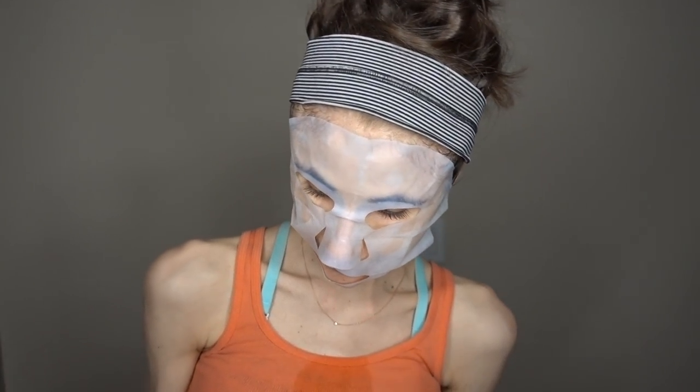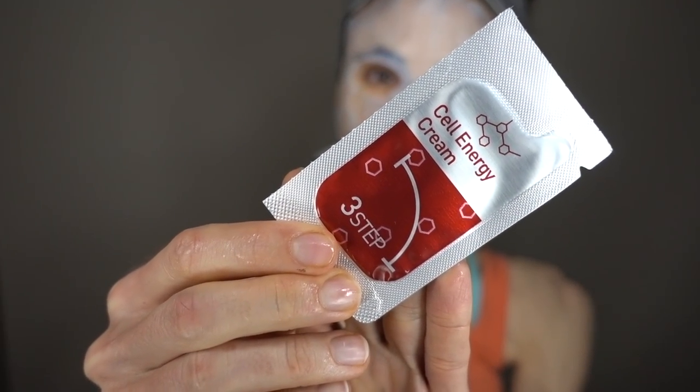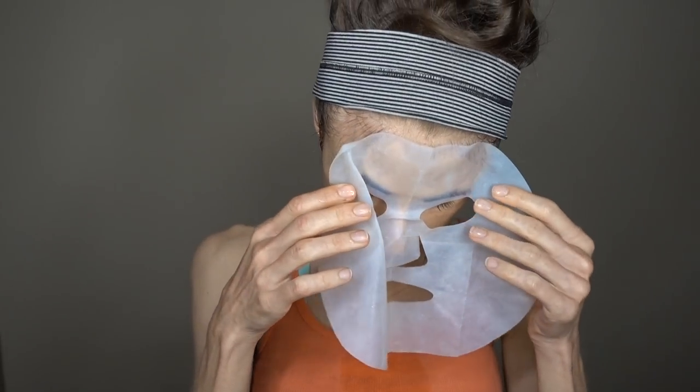The 15 to 20 minutes is up and it's time to take off the mask and follow it up with the cell energy cream. I know everyone asks if stem cells put on the skin have any benefit — the answer is no. The biology of stem cells is incredibly complex, and regardless of what the cosmetic claims, there is no evidence that stem cells in cosmetics are stable or have any utility when applied to the face. That includes your so-called medical grade skin care. So save your bucks on that stuff.